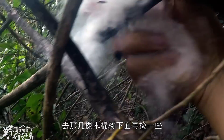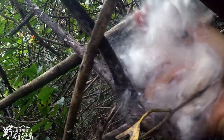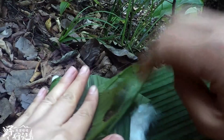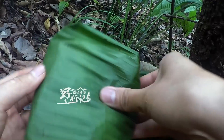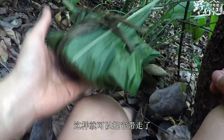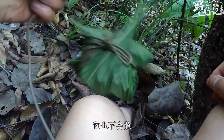There are a few more kapok trees over there. I'll go under those kapok trees and pick up some more cotton. Then you can take it away — it won't scatter.